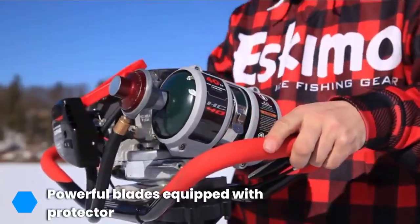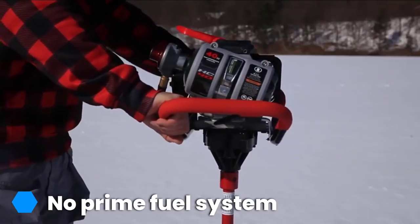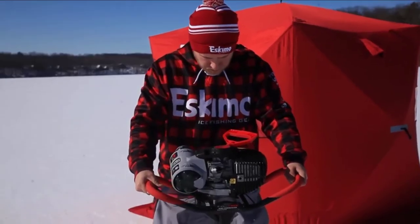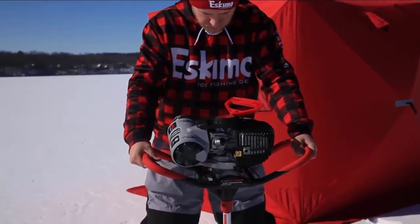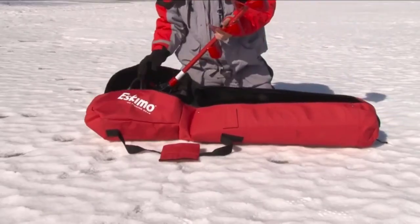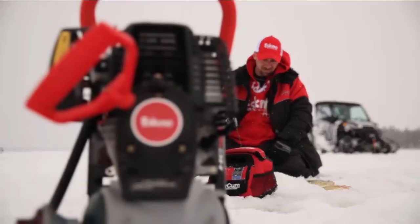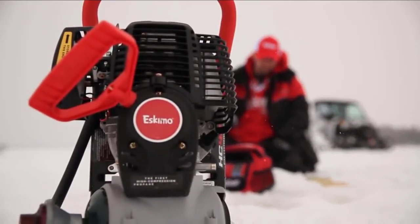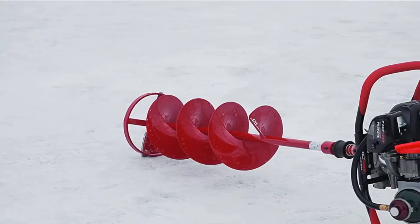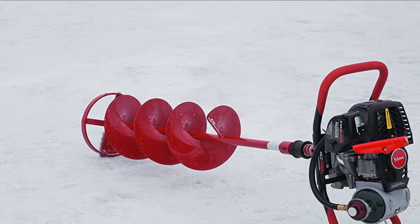The auger features a centering bit which is ideal for re-drilling holes, thanks to its centering ring and blades that perform well even in dirty ice. The blades come equipped with a protector that helps elongate their life. The auger also enjoys an ergonomic design that is user-friendly and allows you to power it up while wearing gloves. Even more impressive is the no-prime fuel system, which ensures you can use the auger immediately and without any obstruction.